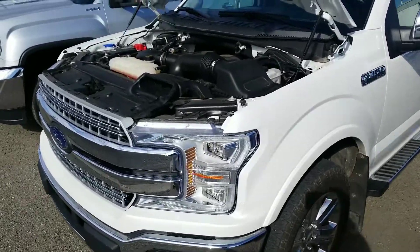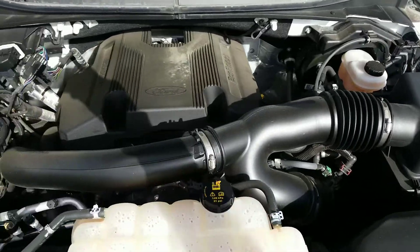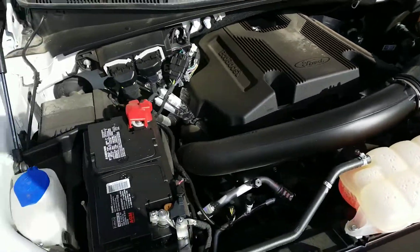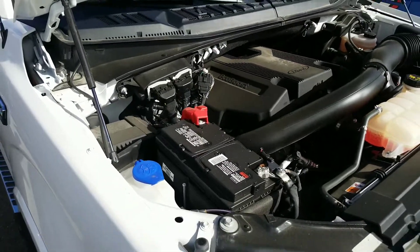I like to show the vehicles with their engine running. I'm no mechanic, but it gives you an idea of what you're listening to. This should be great. If our mechanics did miss something, it should be under warranty. You can take it to any Ford dealership and get it checked out.